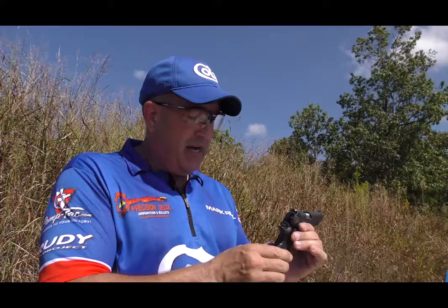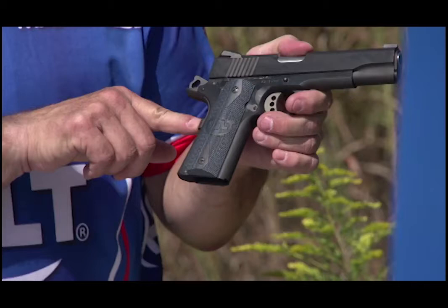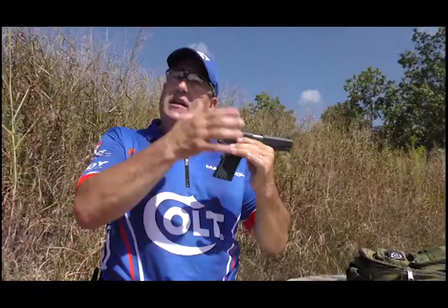As you can see, we have what they call a high sweat beaver tail with a palm swell. It allows us to get higher on the gun to help control recoil, and this palm swell ensures that the grip safety is depressed at all times in order to work and let the gun fire.